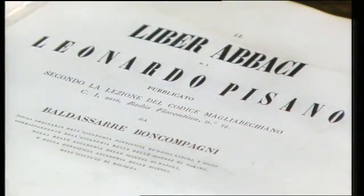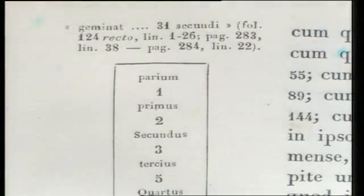Here it is, in a printed form published in 1857. It's mostly remembered today for a sequence of numbers now called the Fibonacci sequence. It arises out of a problem concerning the breeding of rabbits.